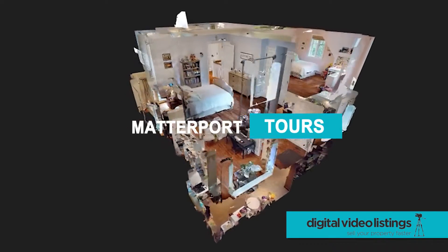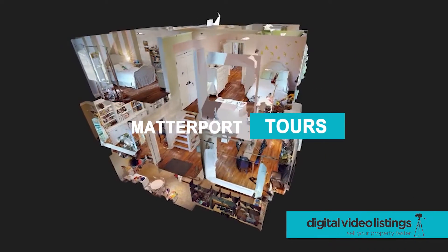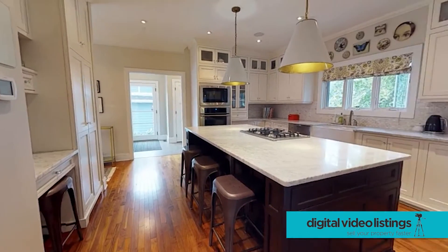Cutting-edge 3D Matterport tours showcase your client's home in a new way, generating buzz and setting you apart from other agents.